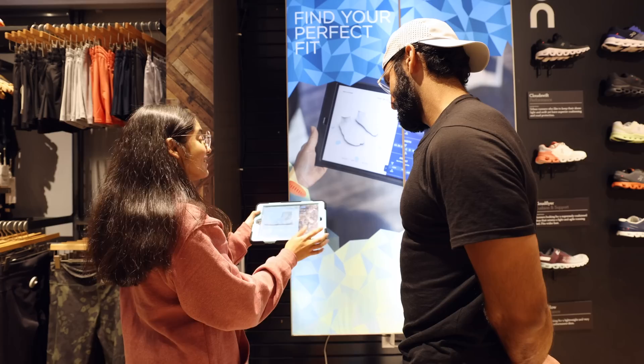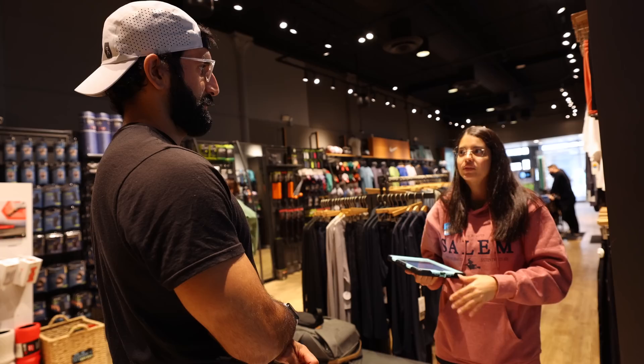They found I have two different size feet - my left one is a little bit bigger. They said I would get emailed the report.